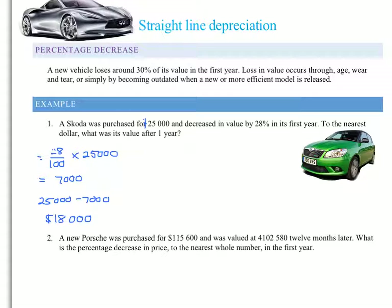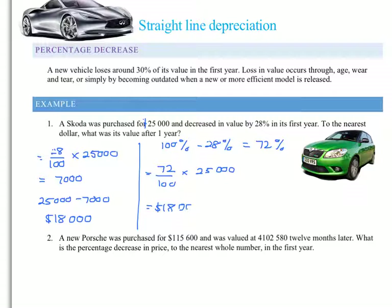And then what you would like to do is say $25,000 take away $7,000 and you'd get $18,000. And look, there is nothing wrong with doing it that way. We could do it the more sophisticated way: we've got 100% and we're taking away 28%, which gives us 72%. So therefore, all we're doing is finding 72% of $25,000, and we get $18,000 with less chance of mistakes. Either method is fine.